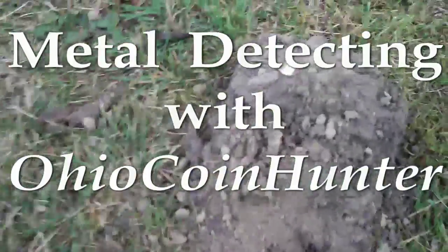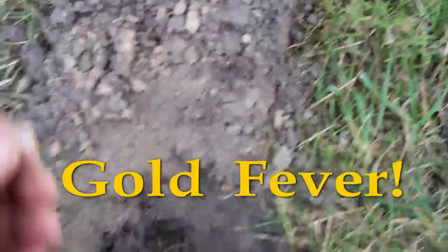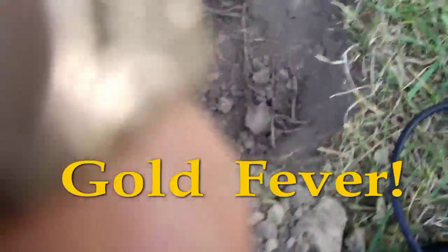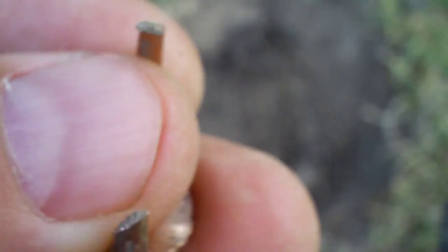I'm hunting a park today and I got a 12-27 about five inches deep on my E-Trak. It looks like gold. I would say for sure this is gold. It's a broken gold ring, but at a thousand dollars an ounce, I'll take it.